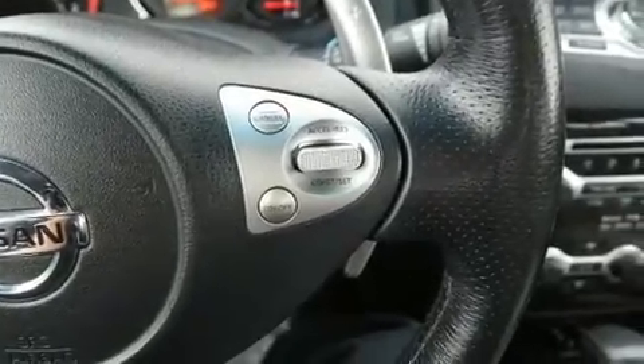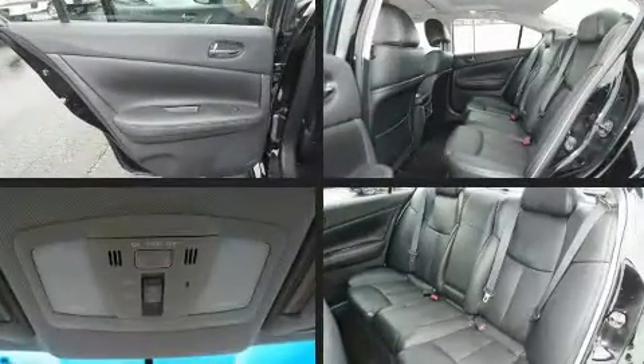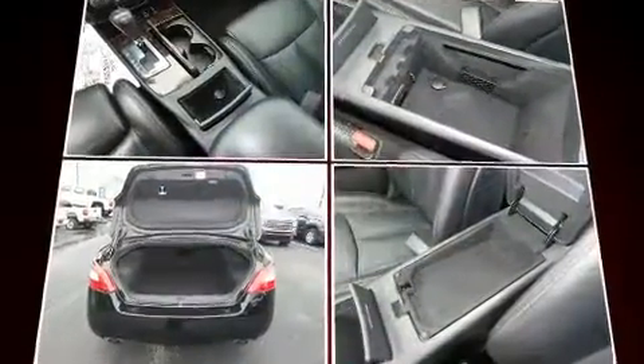Nissan ensures the safety and security of its passengers with equipment such as dual front impact airbags, traction control, anti-whiplash front head restraints, a security system, and four-wheel disc brakes with ABS. This car was designed with safety in mind, allowing you to drive with even greater assurance.